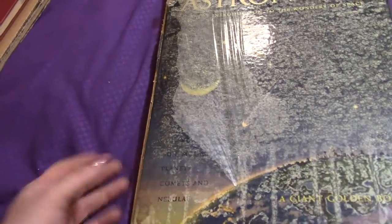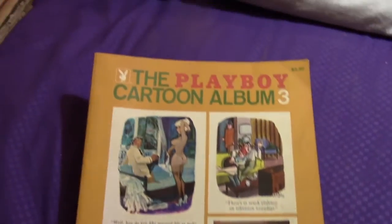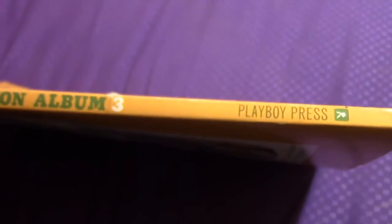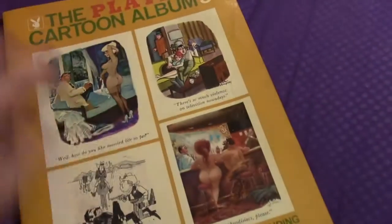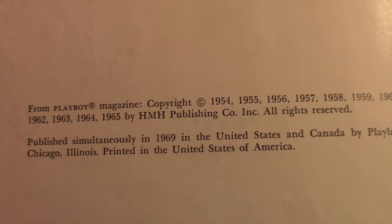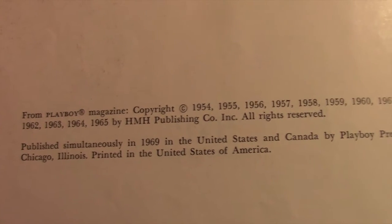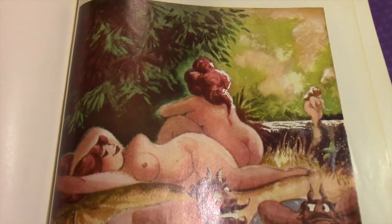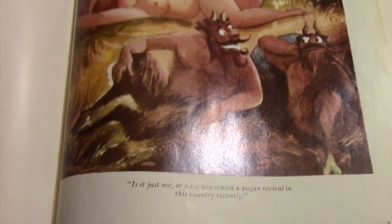Okay, I have two more old books — oh and one funny one. I'm not going to flip through this but it's the 'Playboy Cartoon Album,' published in 1969. I do collect old things like this. I'll show you this one picture: 'Is it just me or have you sensed a pagan revival in this country recently?' Perfect picture — that's awesome, I didn't even see that before now.